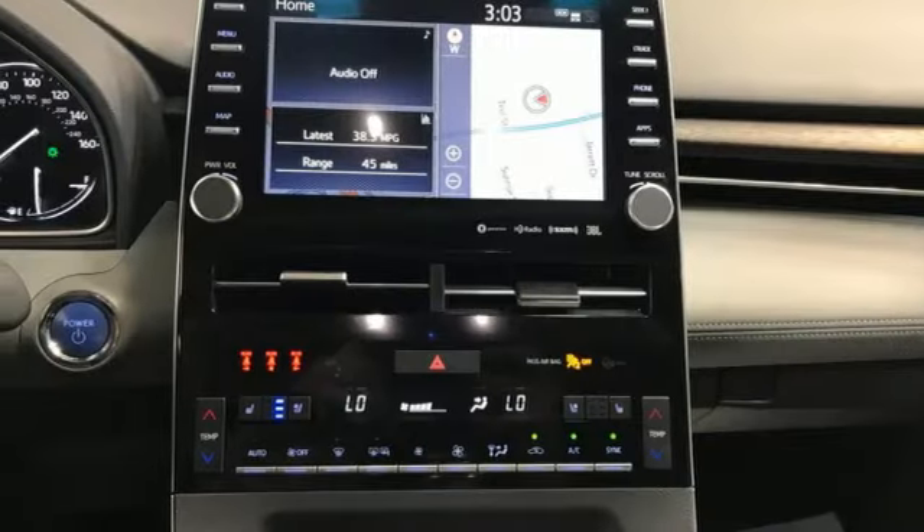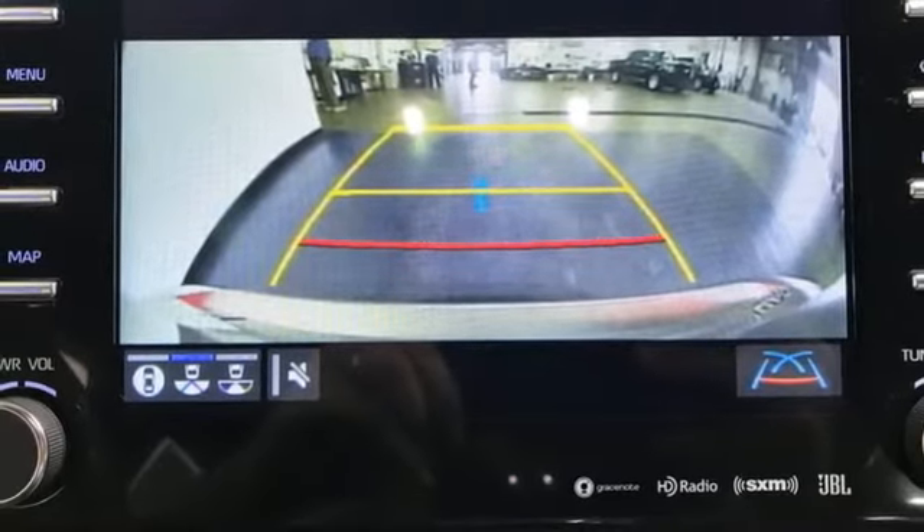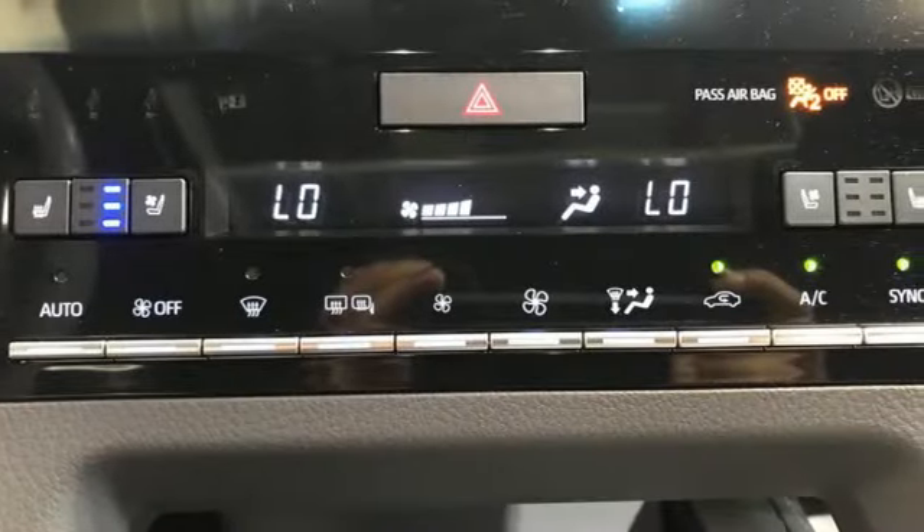Inline four-cylinder engine, express open and closed sliding and tilting sunroof, gas pressurized shocks, and continuously variable automatic transmission.